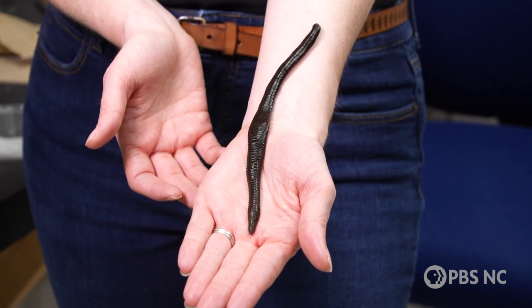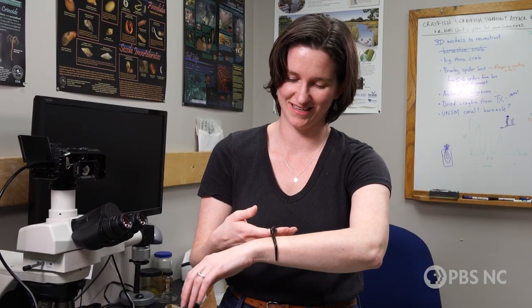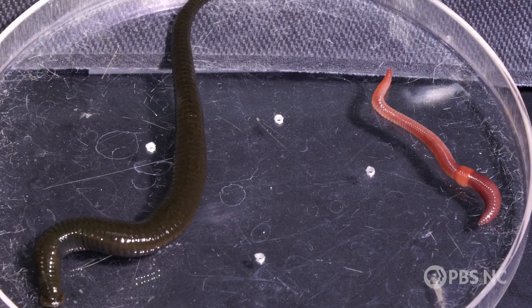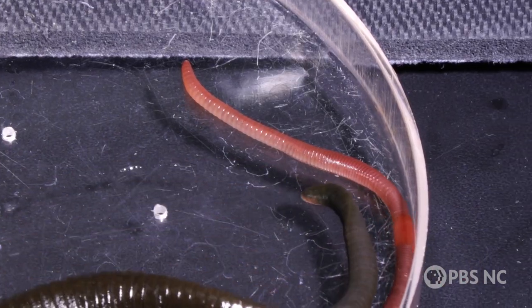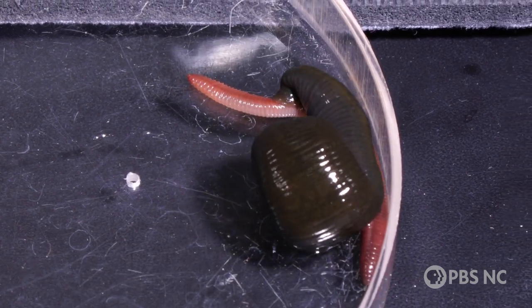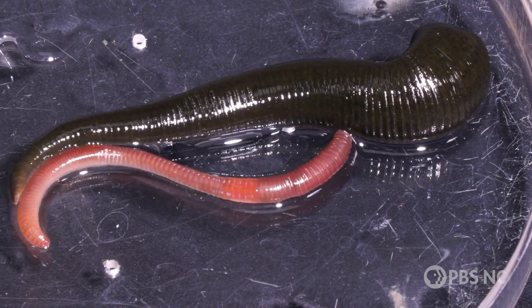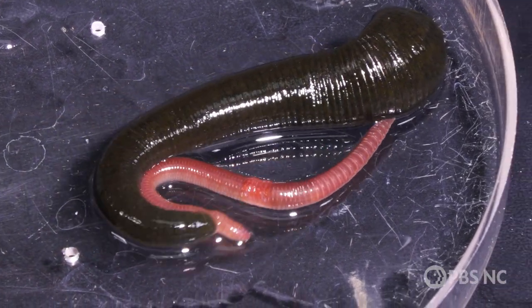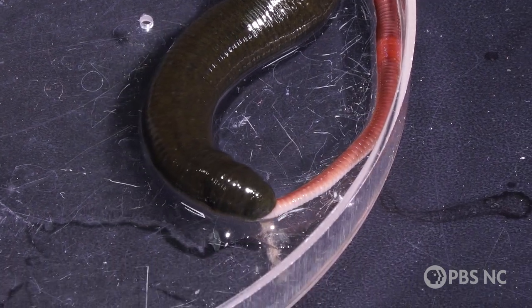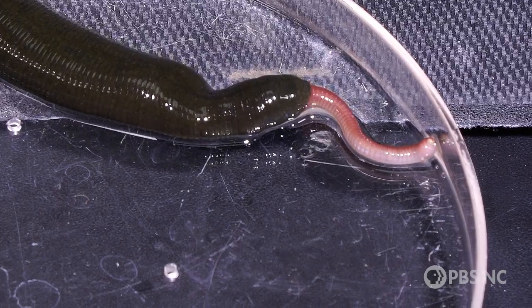This is the largest terrestrial leech in the southeast and it's hungry. It hasn't eaten in more than a week. What does it eat? Earthworms. The leech senses the worm's vibrations and pounces. It probes the length of the worm looking for an end. It finds it. It uses its powerful throat to suck the worm down — Lady and the Tramp style.